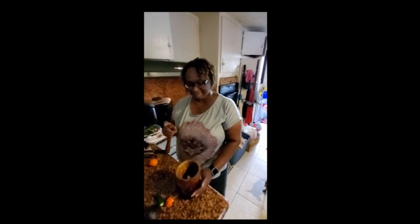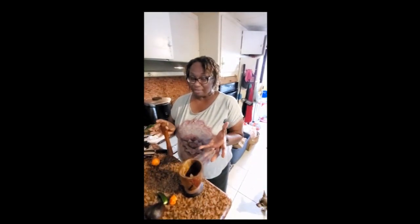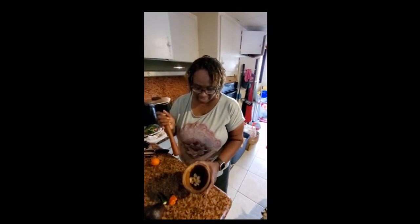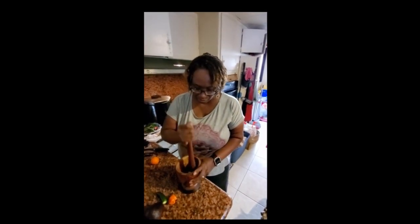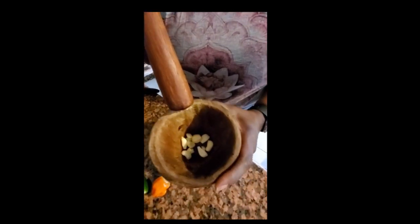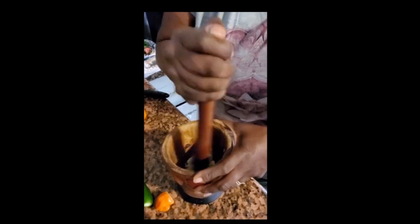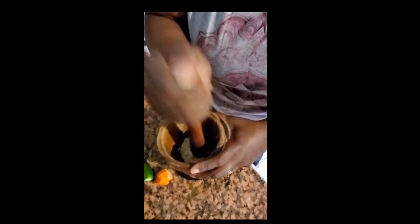I'm making some lentil soup, and I'm getting ready to use the pestle and mortar that I picked up in Senegal. I'm starting out with the garlic because I like the flavor you get when you use it. So I'm doing the garlic — it looks like that — and then I'm gonna add a jalapeño.